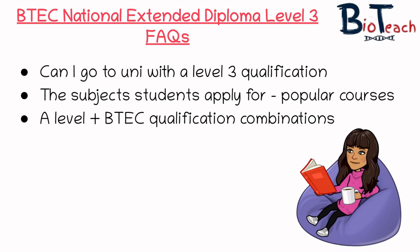Before we get going on speaking about specific courses, I do want to make sure you're all aware that this is my own research. I'm not affiliated with any of these universities, so you do need to make sure that before you take any advice or information from this video, you do your own research so that you're well informed about what it is that you're applying for and what the entry requirements are.